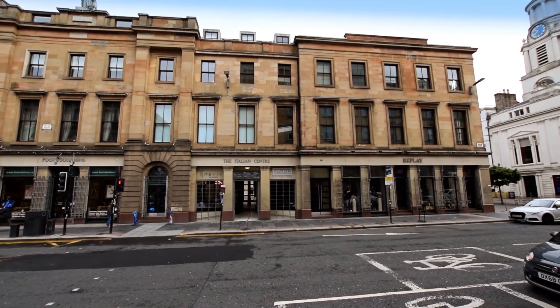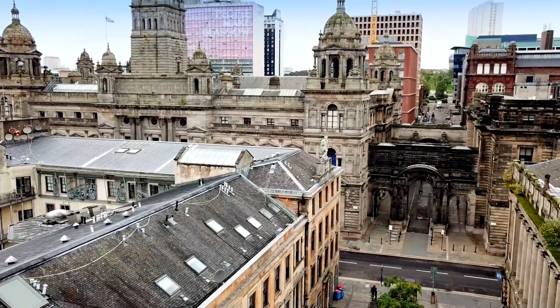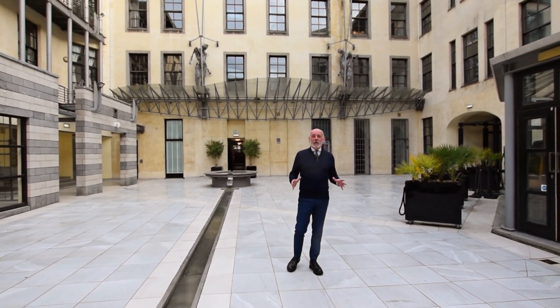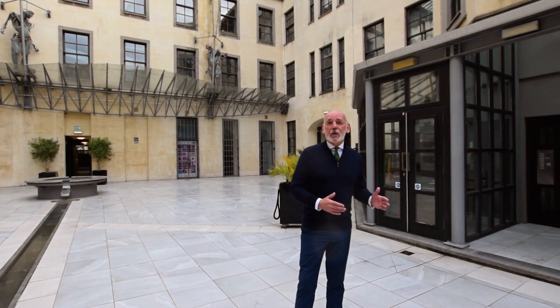The Italian Centre is one of the most sought-after residential parts of the Merchant City. It's one of the first ones done and it's still at the top of the tree in terms of desirability. In the Italian Centre we've got this fabulous central courtyard, and the flat we've got is a corner flat which is over a thousand square feet facing onto Ingram Street.